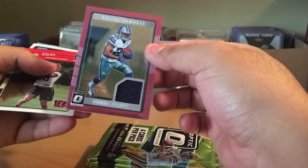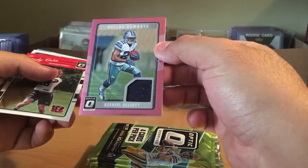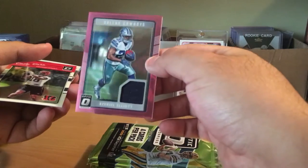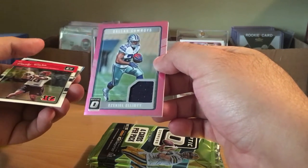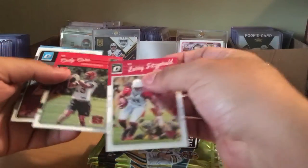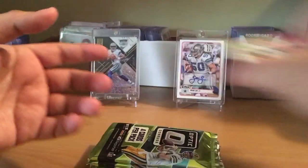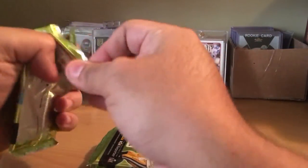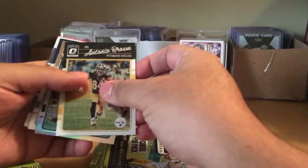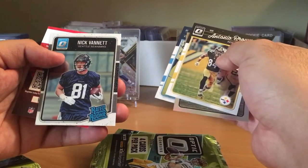Look at that — Ezekiel Elliott jersey with the pink border on it, very nice for that first pack. We also got Paxton Lynch, Ricky, Tony Brown, Brandin Cooks, Austin Johnson, and Nick Bennett — a rookie.